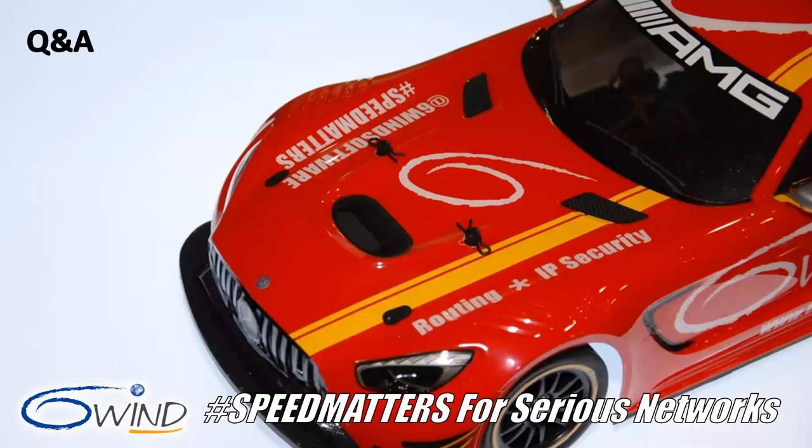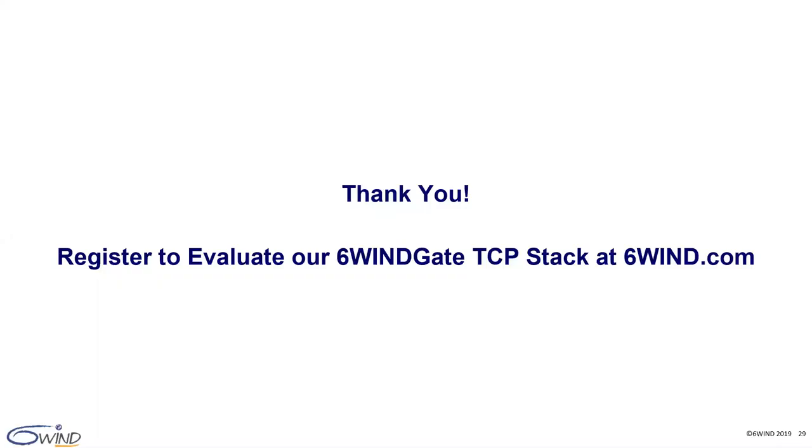Thank you all for your questions and thank you for attending our webinar. As a reminder, you can register to evaluate our 6WINS gate TCP stack at 6winsgate.com — we look forward to hearing from you. Bye now.